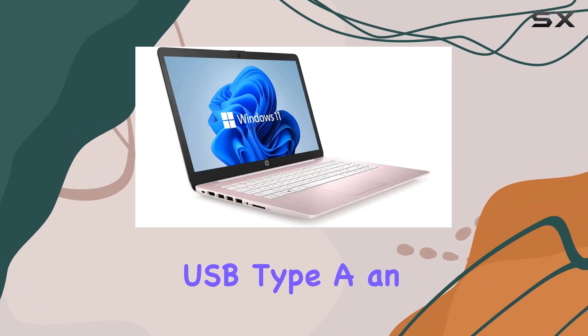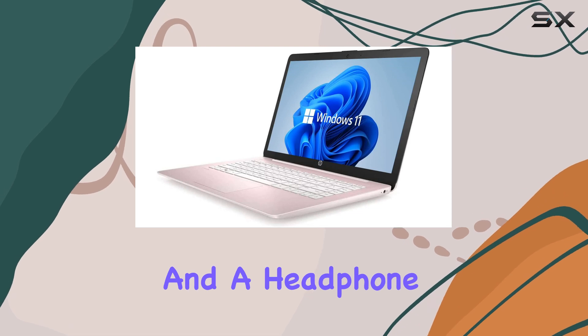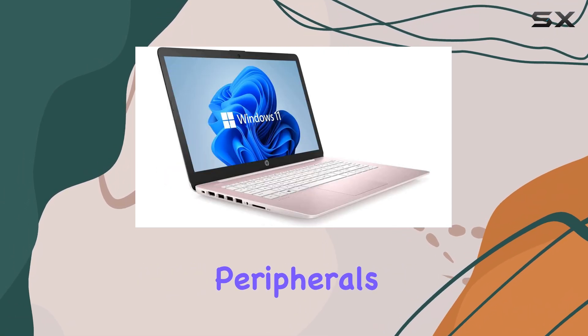The laptop also includes essential ports, such as USB Type-A, an SD card reader, and a headphone microphone jack, ensuring connectivity for various peripherals.